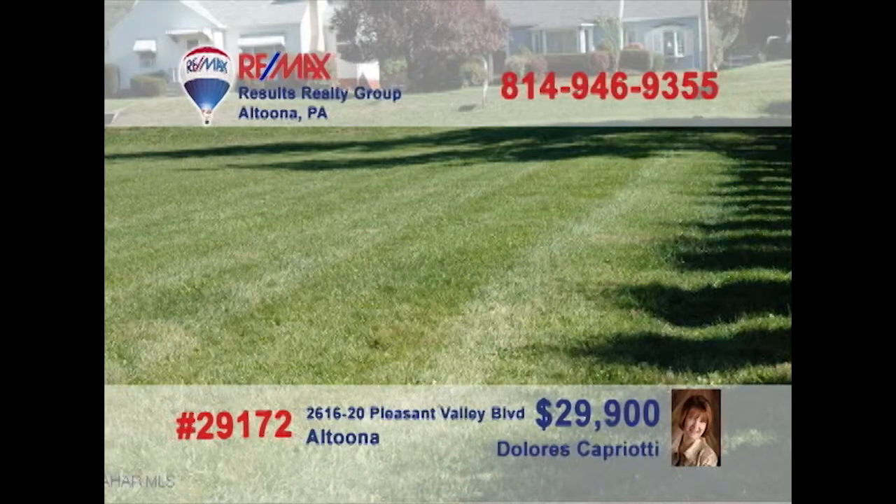Got your mind set on some land along Pleasant Valley Boulevard? Dolores Capriotti presents this unique opportunity for your consideration. This ground is nice and flat and may be used for professional purposes with a zoning variance. If you're ready to take the next step, Dolores is ready to help you get there. Call her today to get all the details on this deal or to take an exclusive first-hand tour of this great property.